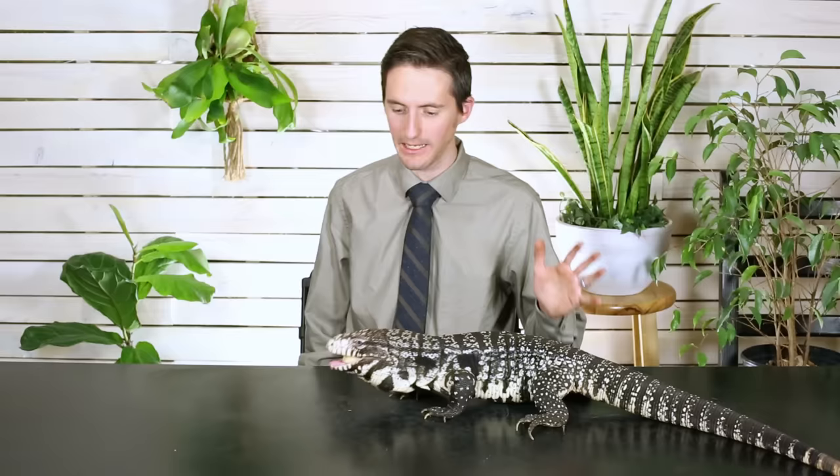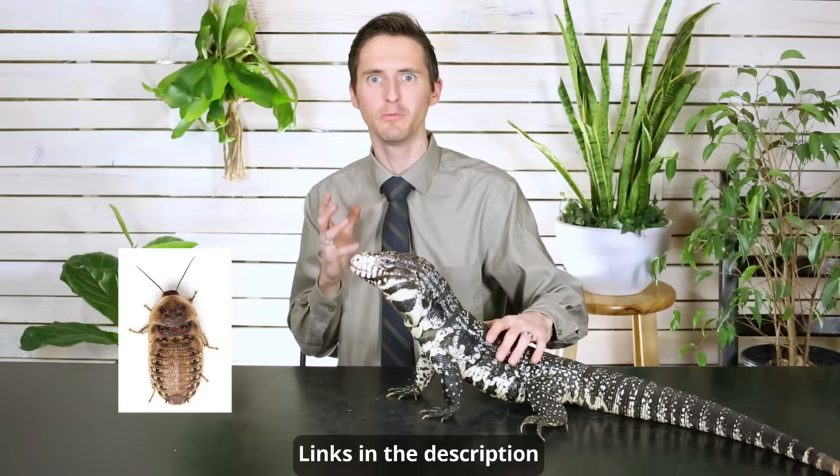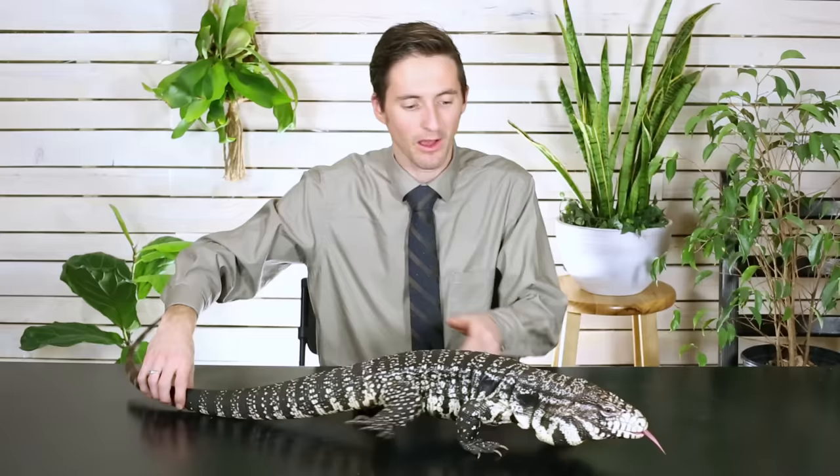They're easy to feed. The older they get, they're going to eat more vegetation in their diet. When they're younger they'll eat a lot more protein — a lot more insects and things like that. As they get older it'll be more ground turkey. If you can get some invertebrates in there like dubia roaches those are great, but things like banana, other fruits and vegetables — a varied diet is what's going to be best for your tegu.